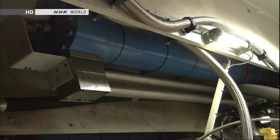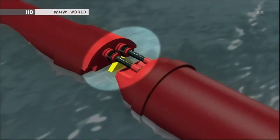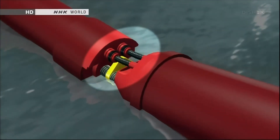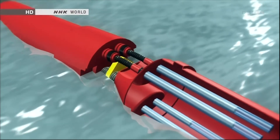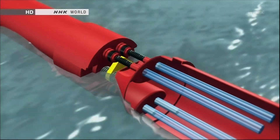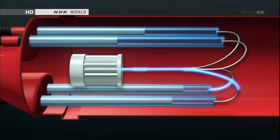These pistons are crucial. The black tubes move with the waves, and the pistons connected to the tubes then slide sideways. The pistons compress oil, producing energy for a power generator.